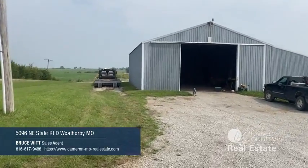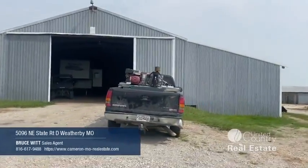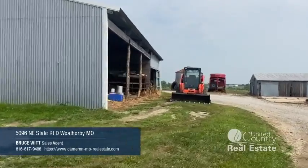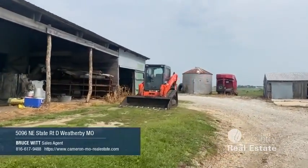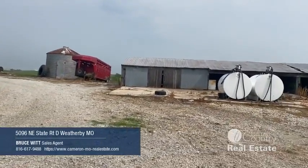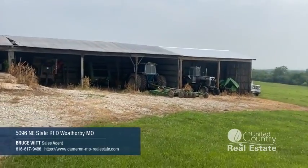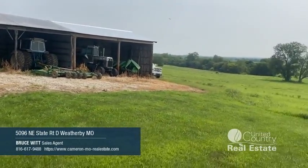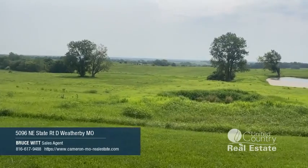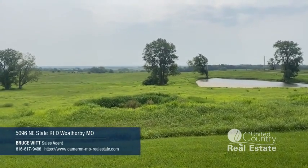Going to give you a little closer up of the buildings. Nice big lean-to here on the east side of the shop, got a grain bin and a 120-foot lean-to. You can put a lot of stuff in there. Here is nothing but country.